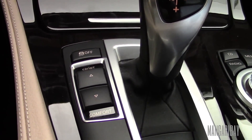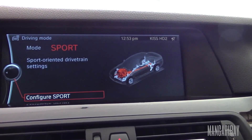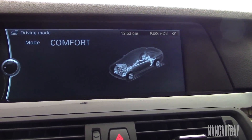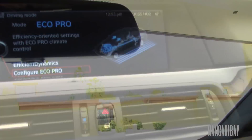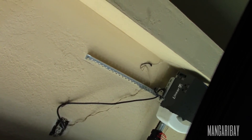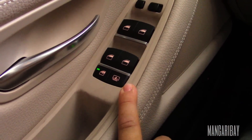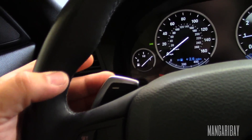It has the electronic dampers, which go from Sport, Sport Plus, Comfort, Comfort Plus, and back to Eco Pro. One of the things this car has different from our old E60 is that the sunroof shade is electric — it's not manual anymore. You press this button and the shade opens, revealing the glass. If you want the glass to open, you just push again. It also has sun shades for the rear windows, and paddle shifters.